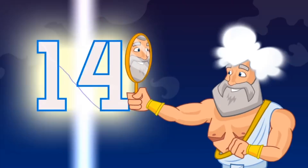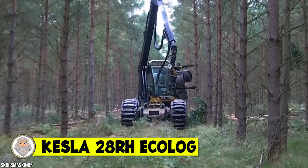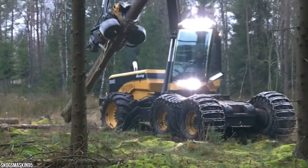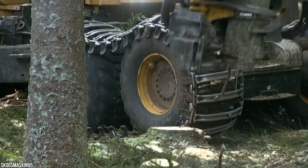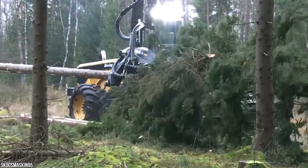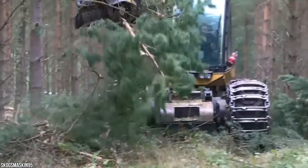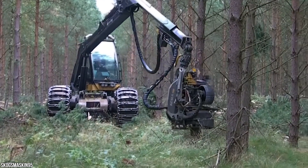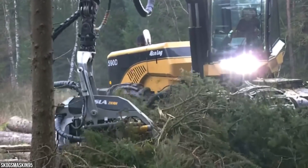Number 14: the Kesla 28 RH Ecolog. When I first watched the video of this incredible machine I didn't know whether to feel good or bad. On one hand it's an astonishing accomplishment of engineering; on the other, it's made tearing down a forest — where it once required an entire team — as easy as playing a single-player video game. This machine can rip trees from the ground and turn them into logs with the flip of a wrist, swinging tree trunks like a twig and shaving off branches in a single fluid motion.